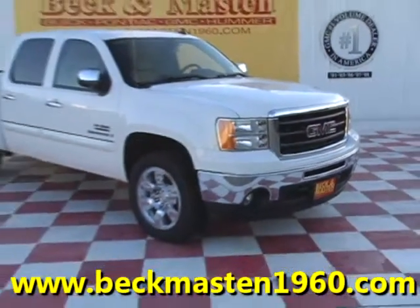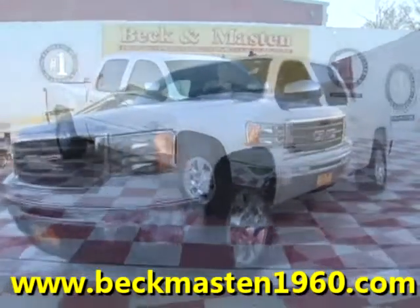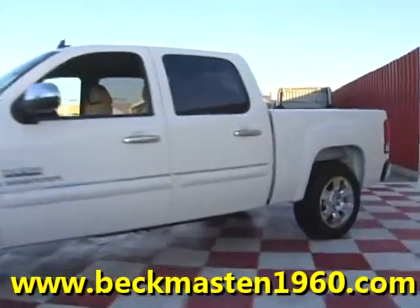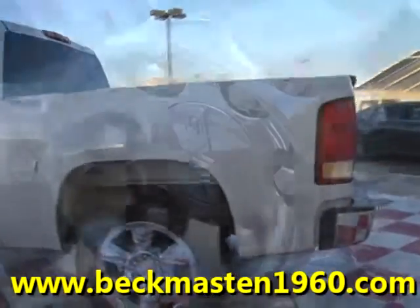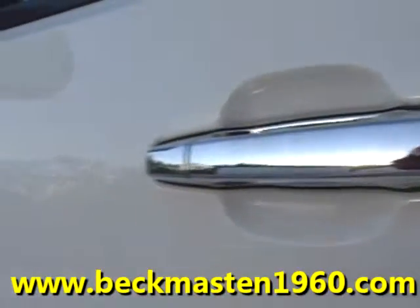Beckett Mazda 1960 proudly presents this 09 GMC Sierra Texas Edition 1500. This beautiful truck is white in color and runs like a champ. It features 20-inch chrome wheels and chrome door handles.